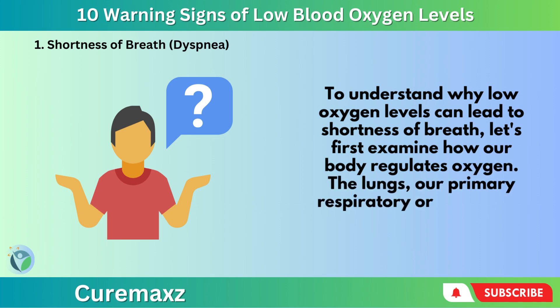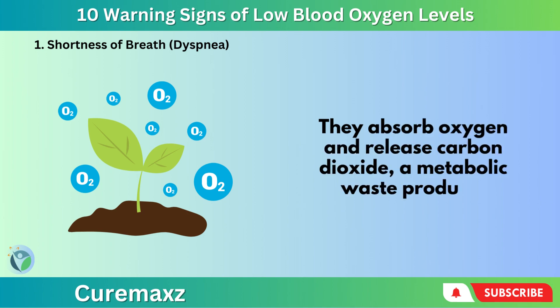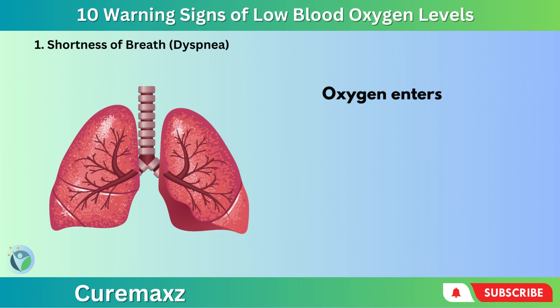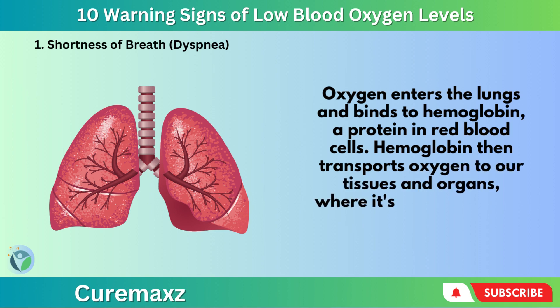The lungs, our primary respiratory organ, play a vital role. They absorb oxygen and release carbon dioxide, a metabolic waste product. Oxygen enters the lungs and binds to hemoglobin, a protein in red blood cells. Hemoglobin then transports oxygen to our tissues and organs, where it's used for energy production.